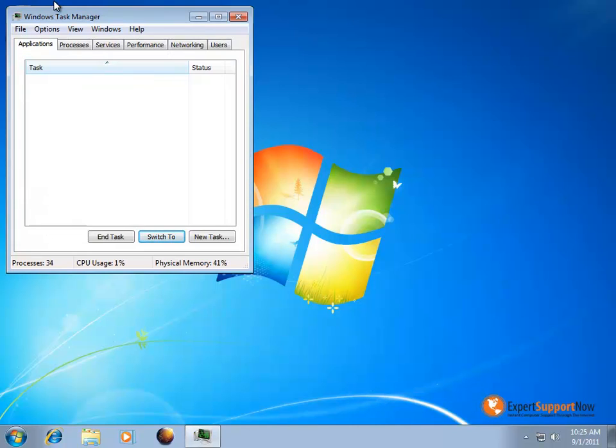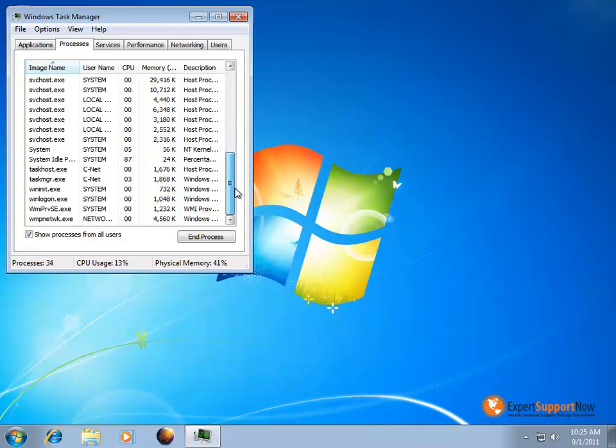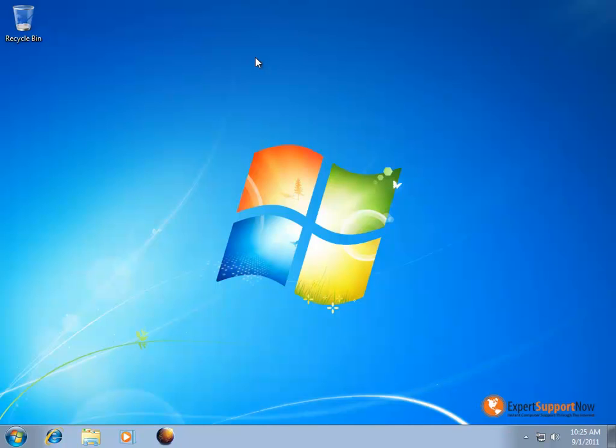If you were to search for it under the processes under Task Manager, it's not going to be a visible process. When the program was designed, it's designed to kind of run silently in the background, not letting people actually get to it. The best way of beginning the removal process is to get started in safe mode.